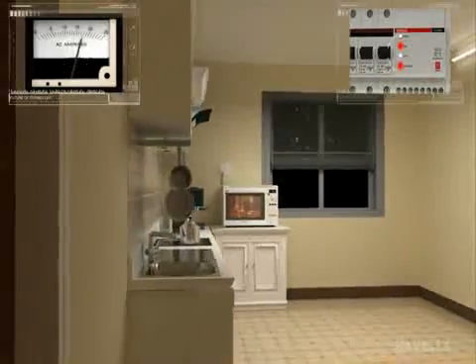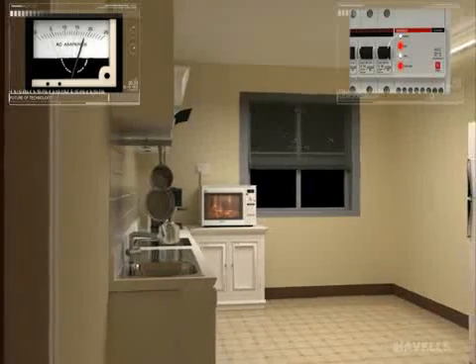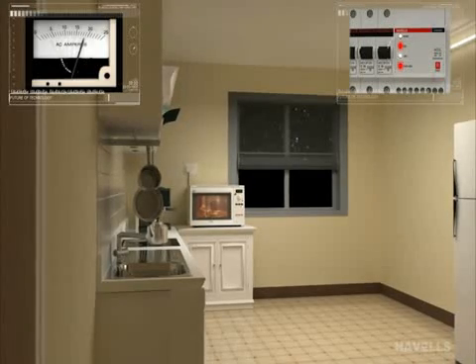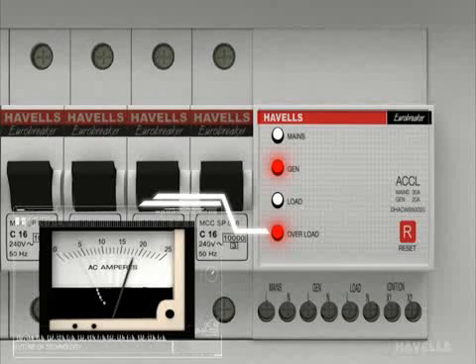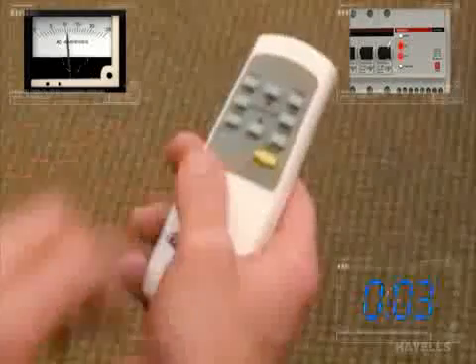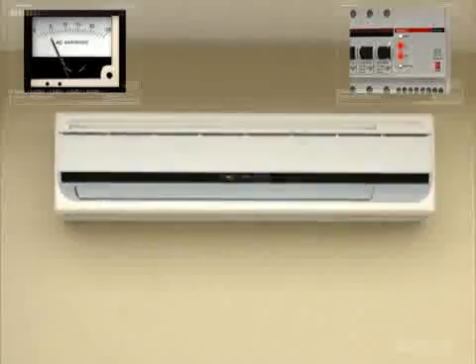Now the power through the generator is available and all the appliances which were running previously are in working mode again. At this moment, the user is consuming 20A of power on generator supply, which far exceeds the allocated amount of power. As the user has exceeded his allocation of 3A, ACCL immediately indicates overloading. During overload condition, the consumer gets 5 seconds to switch off appliances so that he can get uninterrupted power supply.